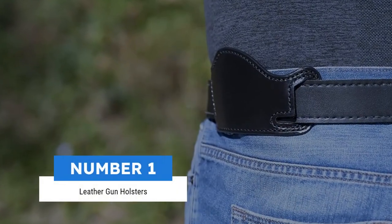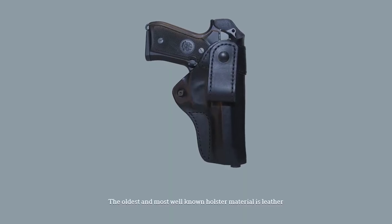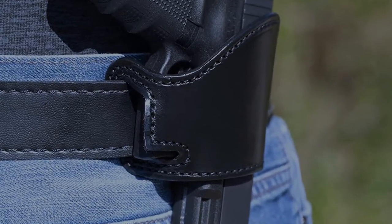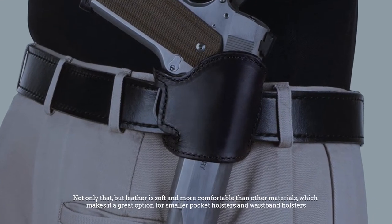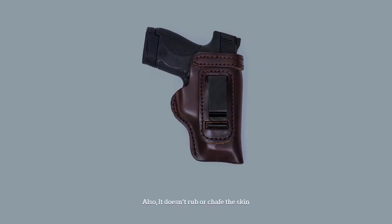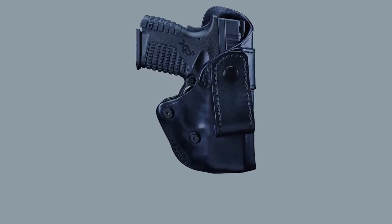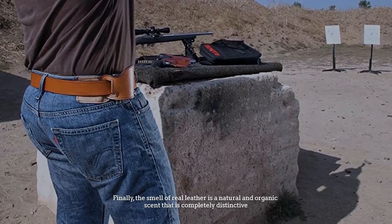Number 1: Leather gun holsters. The oldest and most well-known holster material is leather. You can emboss, dye, and stitch leather and turn the holster into a piece of art. Leather is soft and more comfortable than other materials, which makes it a great option for smaller pocket holsters and waistband holsters. It doesn't rub or chafe the skin. A well-made leather holster can basically last a lifetime. Finally, the smell of real leather is a natural and organic scent that is completely distinctive.